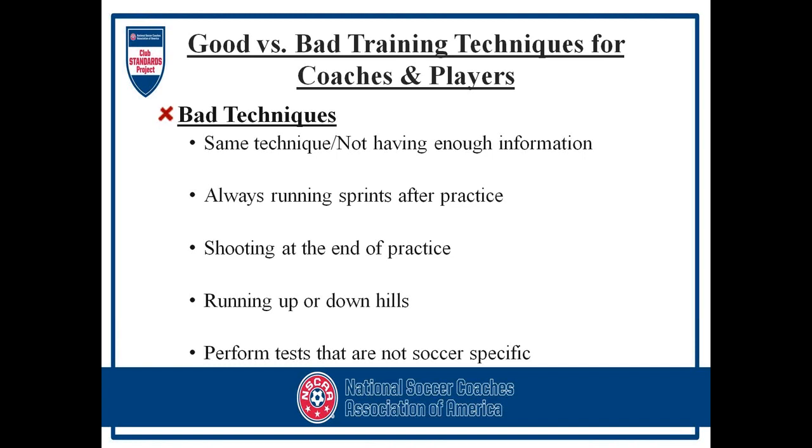Some bad techniques: not having enough information about your players, their sport, or their weaknesses, and continuing to do the same things without working on what needs to be improved. Always running sprints after practice can cause injury when muscles are tired or fatigued. Mix sprints into the middle of practice before muscles are fatigued. Shooting at the end of practice is also problematic — firing a muscle after it's trained all night may cause it to strain. Avoid running up or down hills without preparation, and avoid performing tests that are not soccer specific.